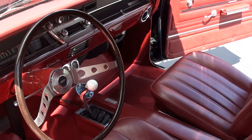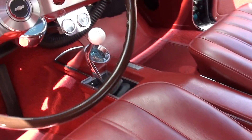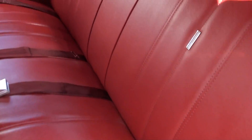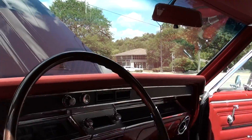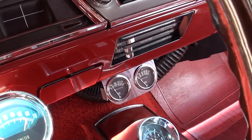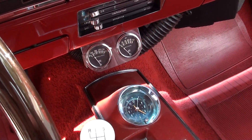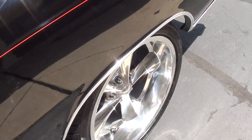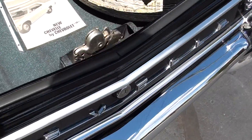Bucket seats, console, stock sports steering wheel. It's got the knee knocker tag in it with the Hurst shifter. All the correct Fisher body seat belts in it. Love this red interior. Showing 53,111 on it — you're just as good as mine on the odometer; I don't put a lot of weight in miles. Aftermarket radio in it. It's got dual exhaust, 12-bolt, 3.73 limited slip rear end with a rear sway bar.